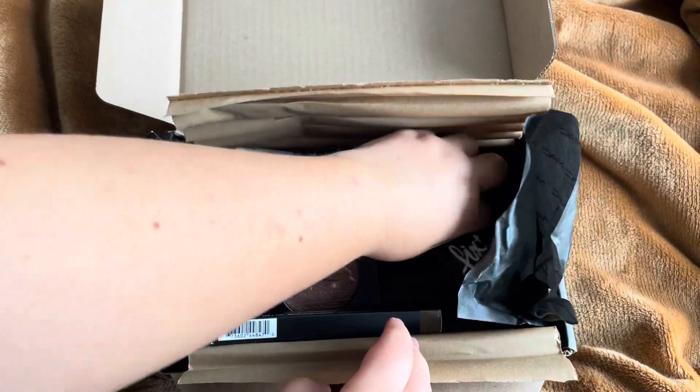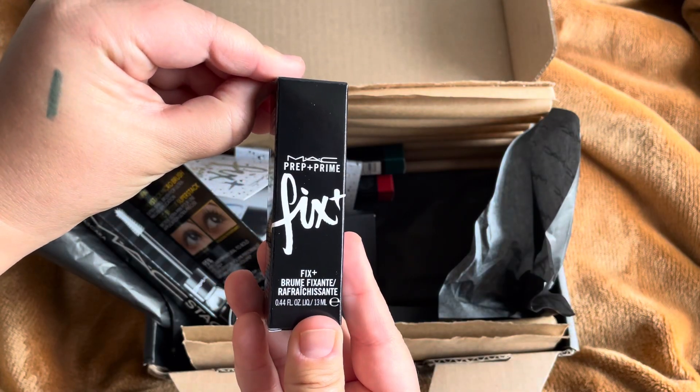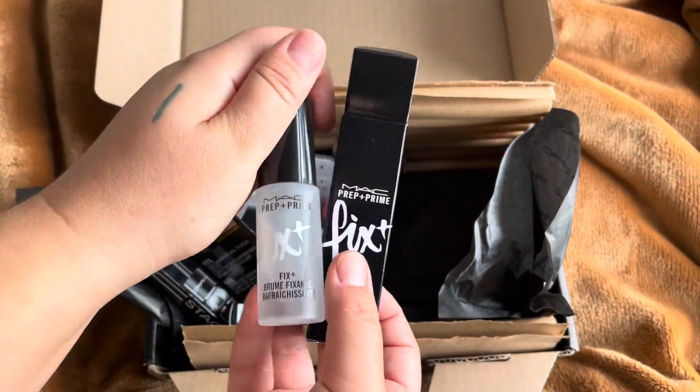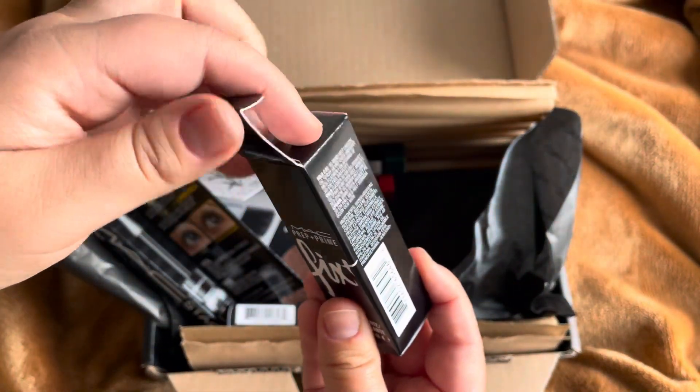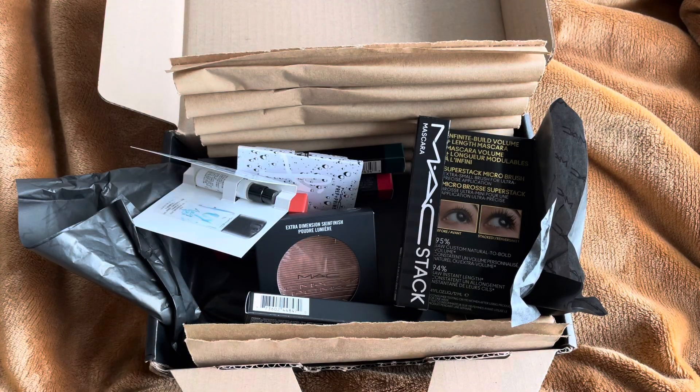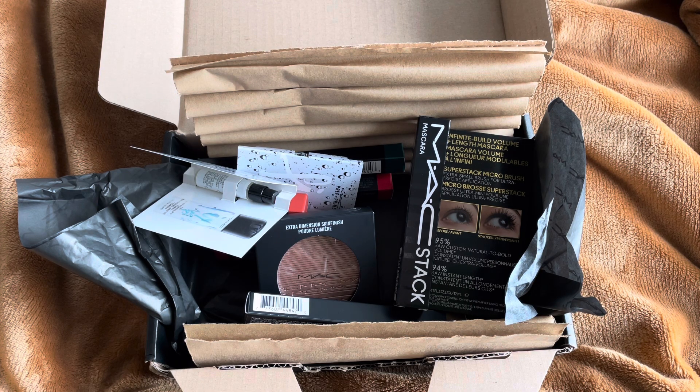The last thing is this MAC Prep + Prime Fix in travel size, which is really nice - I love these ones. If you have an account on their website, they always send you a message when they have this kind of promotion, telling you how much you need to spend to receive the gifts. Sometimes they have extra gifts depending on how much you spend.